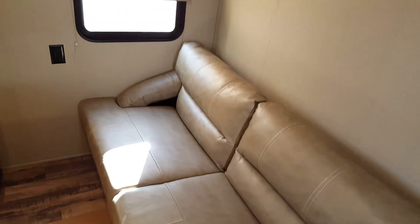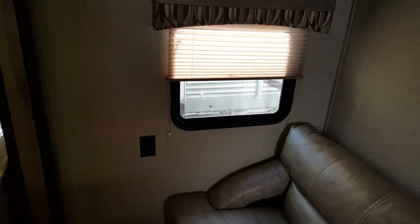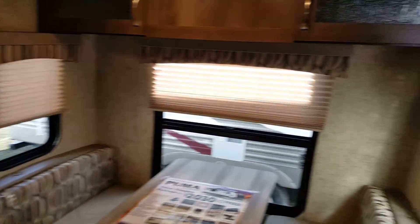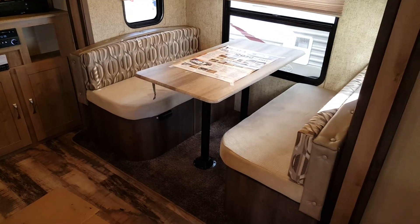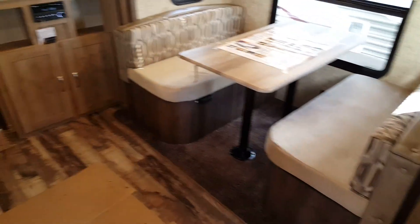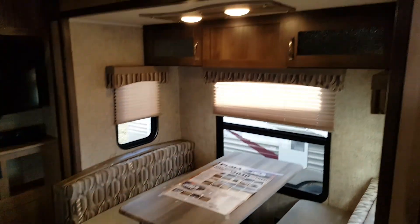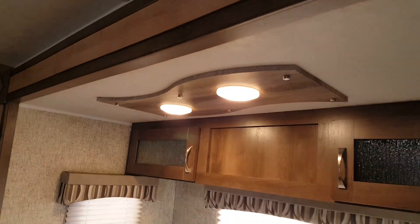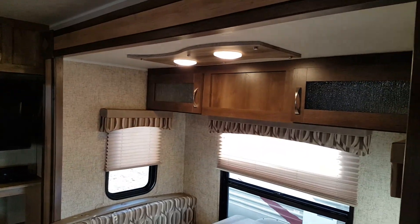Right when you walk in the door you have the sofa, which will jackknife down into an extra bed, with overhead cabinets up above. All the windows have pleated shades that slide up and down, even on the ends of the slide. The dinette is in the slide out and will drop down into an extra bed. There's storage underneath the dinette seats, and the far seat is accessible via a compartment from outside. You also have overhead cabinets above the dinette and decorative lighting over top of the dinette as well.